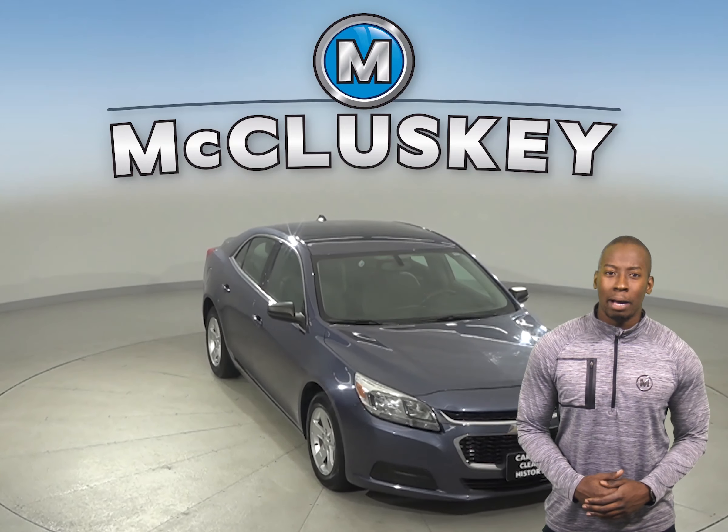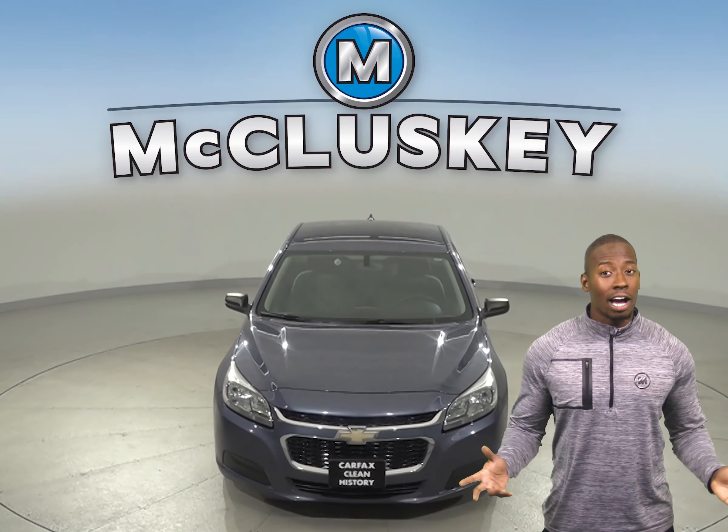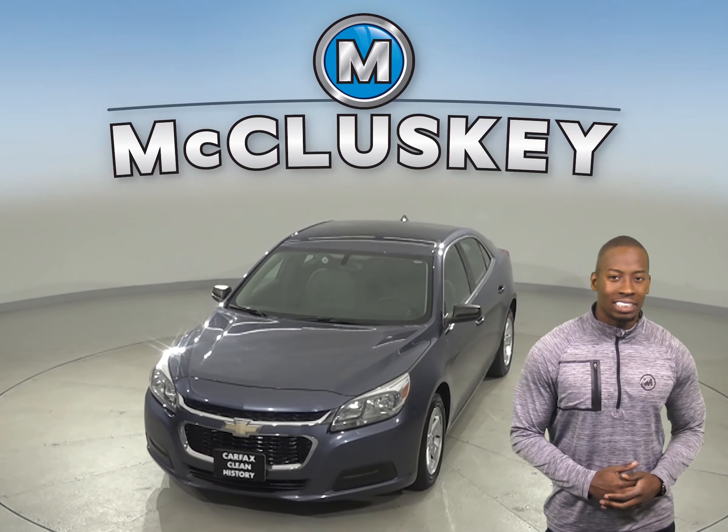You can be the one to take this Malibu back on the road. Go ahead and give it a try with our free 48-hour test drive.